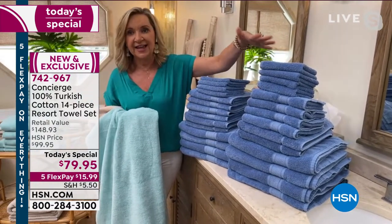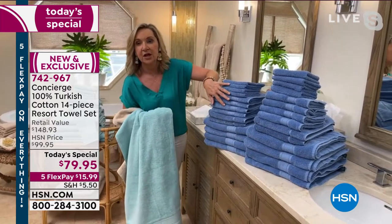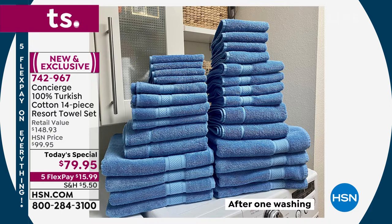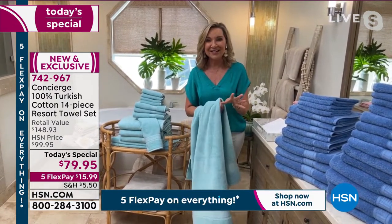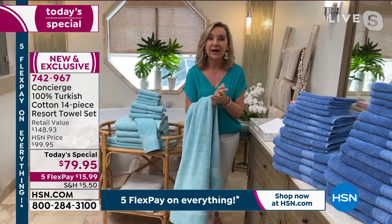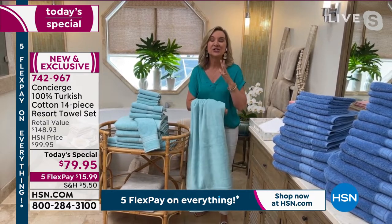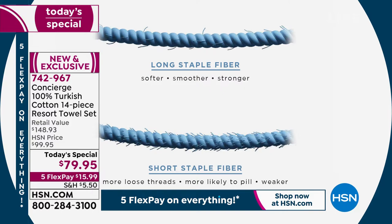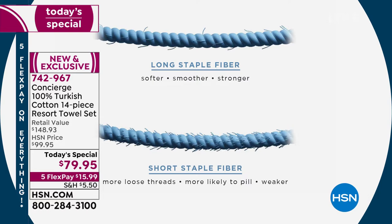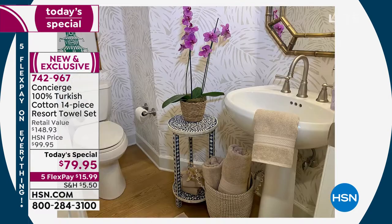Ellen upgraded to Turkish cotton years ago and has never gone back. She recently read that the lifespan of a towel is about two years, but Turkish cotton towels last much longer due to that long staple yarn — stronger and more durable. These are also softer than typical Turkish cotton because of the low twist. The weight is 590 grams per square meter — a luxury towel is usually between 400 and 600 — so this is like a high thread count in the sheet world.